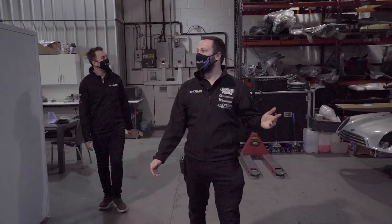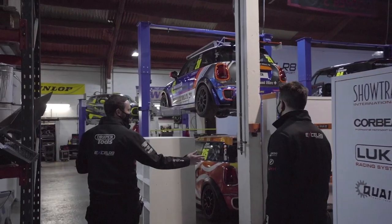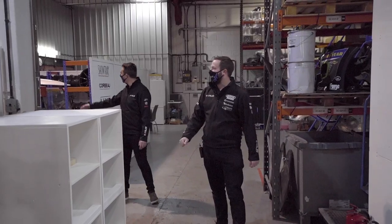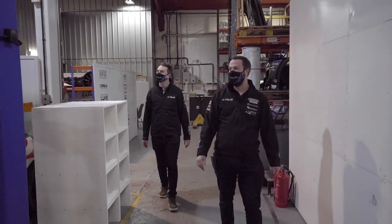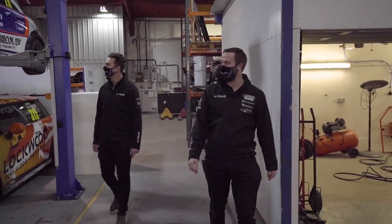This side of the workshop is our mini site. Down here we have our tyre bay, the fitting area. And then we've got all of the minis on this side of the workshop — so JCWs and the Cooper class. It's not mini though, it's massive. There's plenty of cars in here.